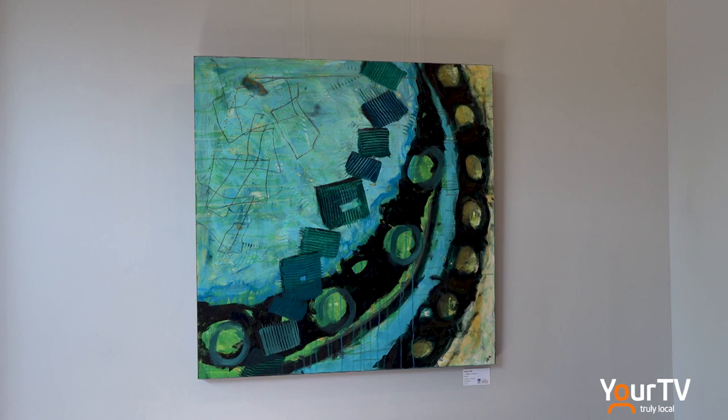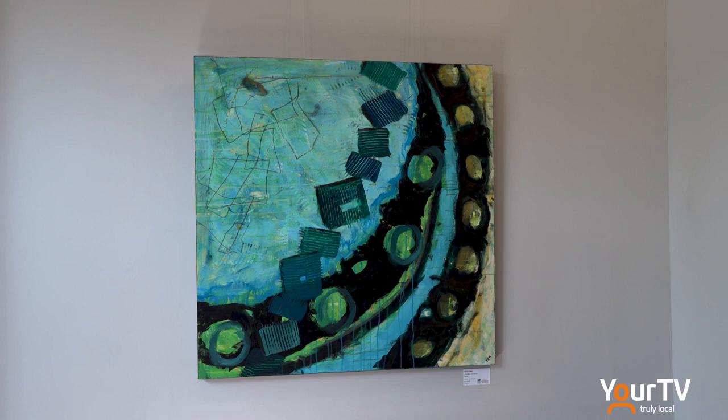I'm hoping I'm portraying the motion or the stillness of water and how it works in the depth, but if they just like the picture, that's okay too.